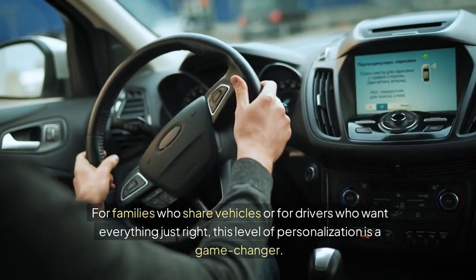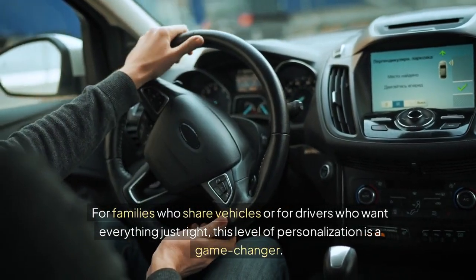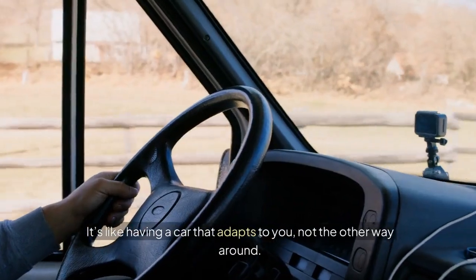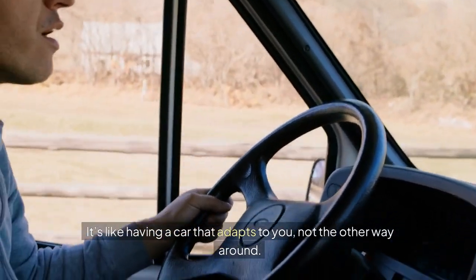For families who share vehicles, or for drivers who want everything just right, this level of personalization is a game-changer. It's like having a car that adapts to you, not the other way around.